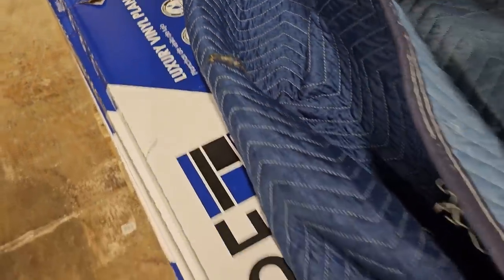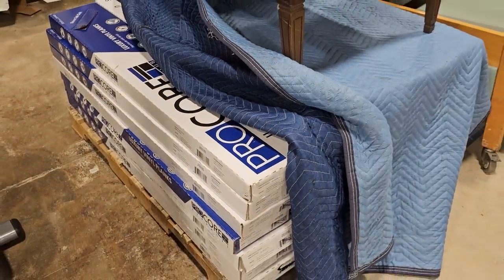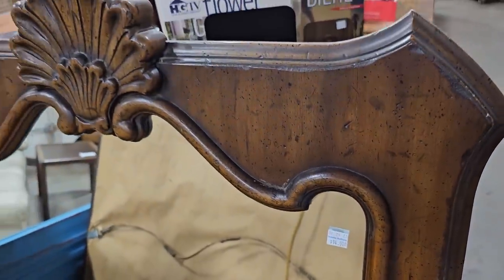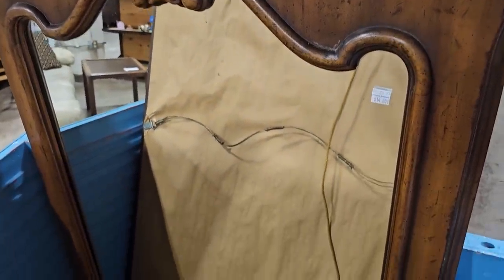Dovetail oak — so if you're doing any type of remodeling job, definitely check your ReStore. Y'all know I love the mirrors — they've got this large mirror for fourteen dollars. I love the color on it; I wouldn't change anything about it. Oh, it's fancy on the bottom too.